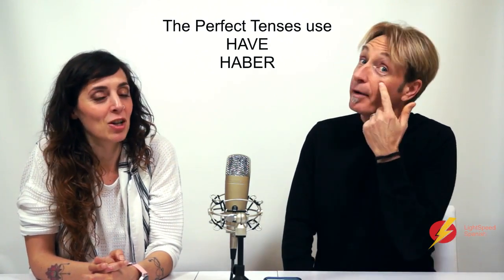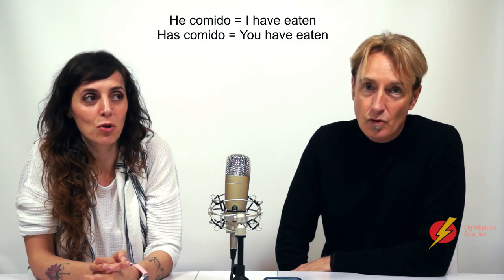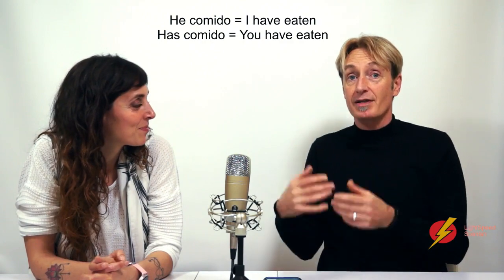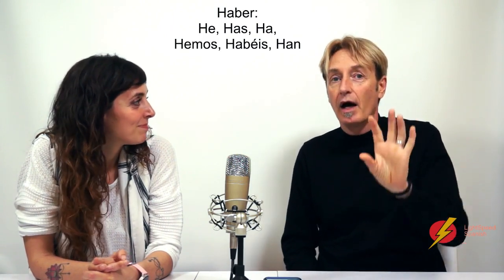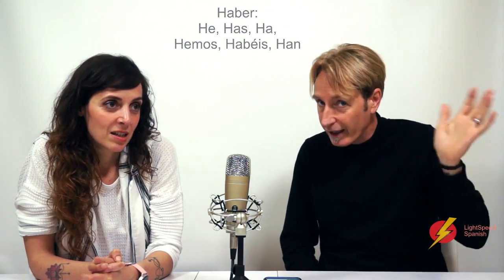Haber — with an H and a B. So if it's the present perfect, then it would be: he comido, has comido, ha comido. So: have eaten, I have eaten, you have eaten. It's made up of haber, which breaks down as: he, has, ha, hemos, habéis, han. And then the past participle, which is -ado or -ido in Spanish, apart from the irregulars.